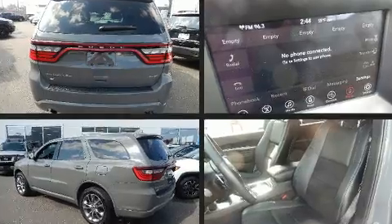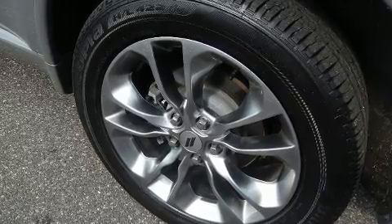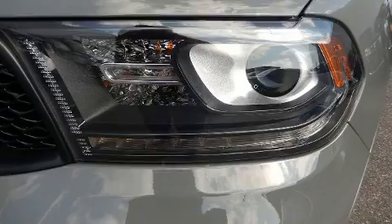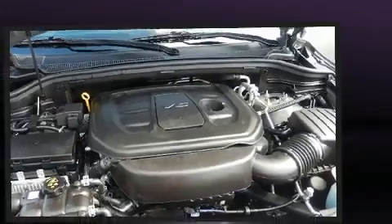Dodge infused the interior with top shelf amenities, such as front and rear reading lights, a power seat, fully automatic headlights, heated steering wheel, power door mirrors, heated door mirrors, a power rear cargo door, and seat memory.